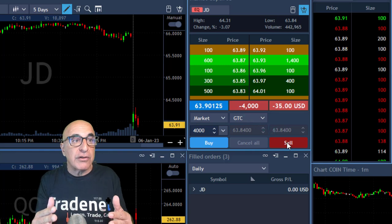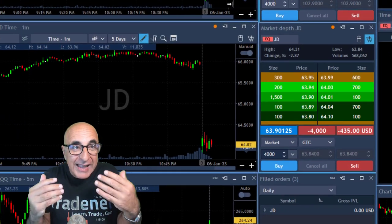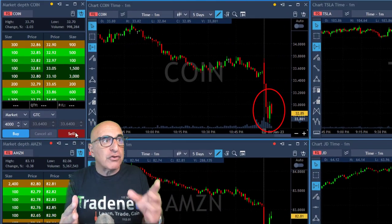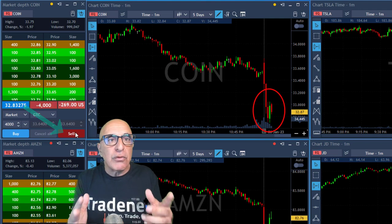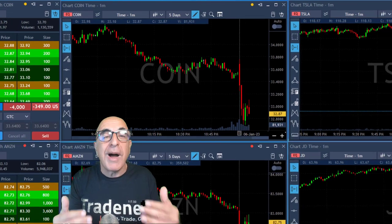I'm shorting 4,000 shares in JD right over here when it's proving that it wants to start coming down. I expect it to continue. Coin came down very strong yesterday, so I'm going to short 4,000 shares here. Shorting right now — it's down 2% and it has very strong downside momentum. I like that momentum.